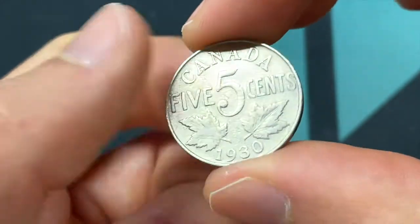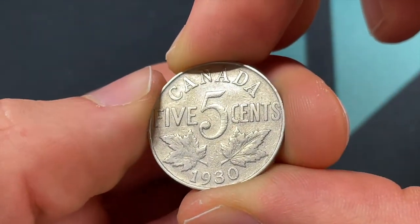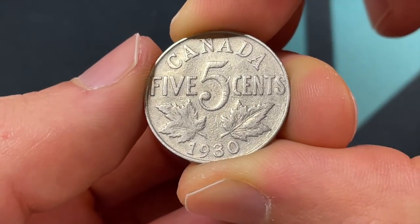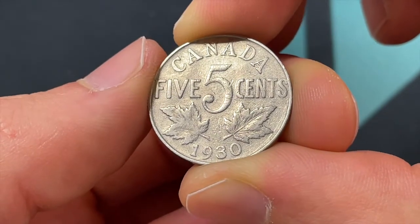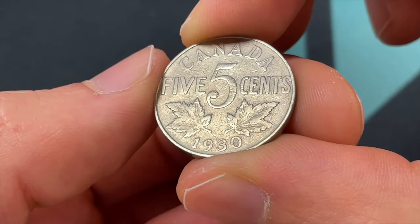This specific coin was made from 1922 to 1936, so this one is kind of in the middle of that range. You could still spend it today — the Canadian dollar has been going strong since 1858 — but at the exchange rate this is really worth about four U.S. cents, so really not worth spending.